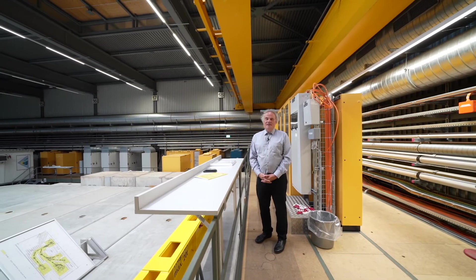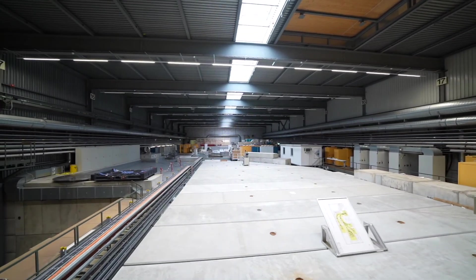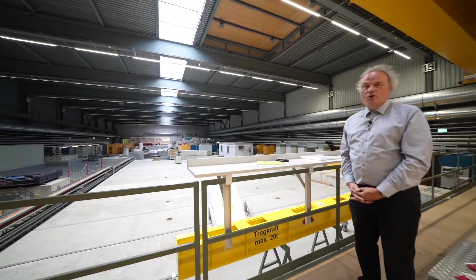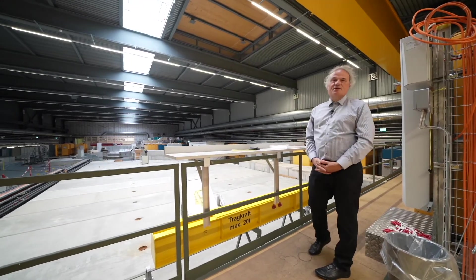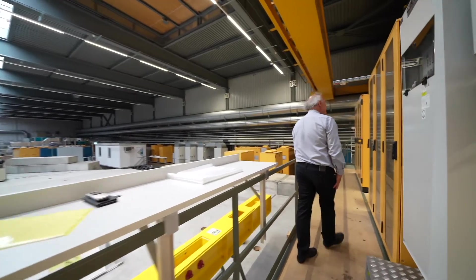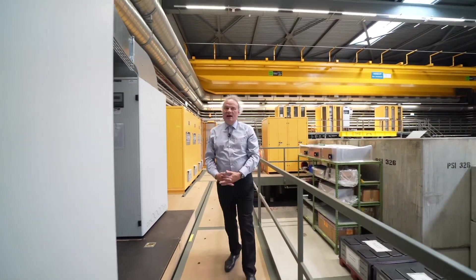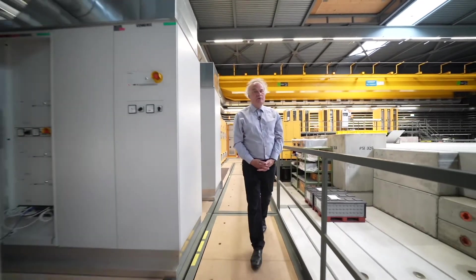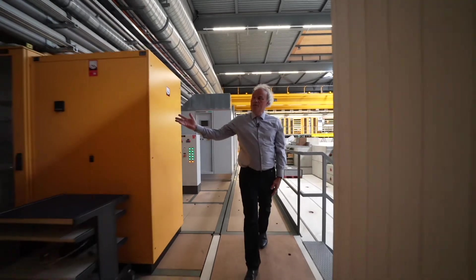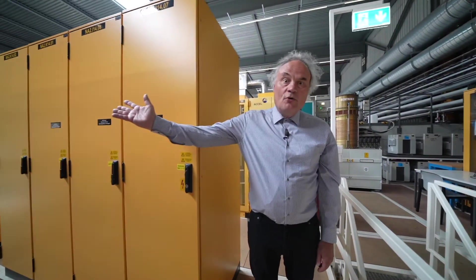This is the hall where the accelerator, the beam lines, and the gantries are installed. Over there is Gantry 1, and over here is Gantry 2. We cannot see the treatment rooms from here because they are all covered under concrete slabs for radiation protection. But what we can see is the infrastructure required to run a proton therapy facility — cabinets housing the power supplies of the magnets installed along the beam lines, control systems for the patient positioning, more magnets, power supplies, and control and safety electronics.